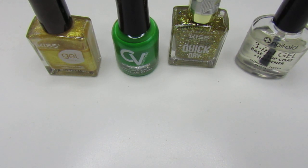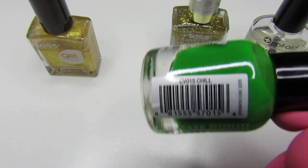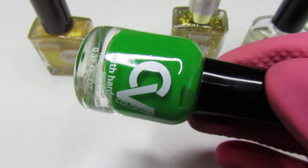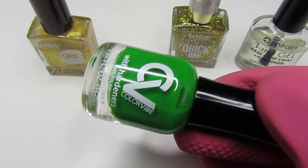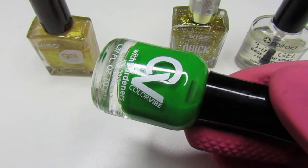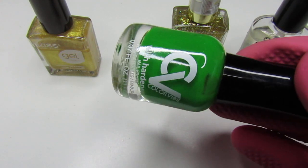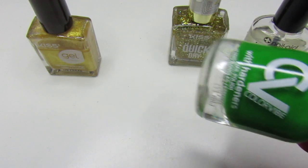The star of this show is this Color Vibe — you guys have seen this in a Dollar Tree haul. I did pick this up and it is called 'Chill.' It is a beautiful green color. I applied three coats — it was a little sheer, like a jelly formula. The second coat would have worked for short nails, but I added that third coat to pop it. It is gorgeous and it dries really fast into almost a matte finish.